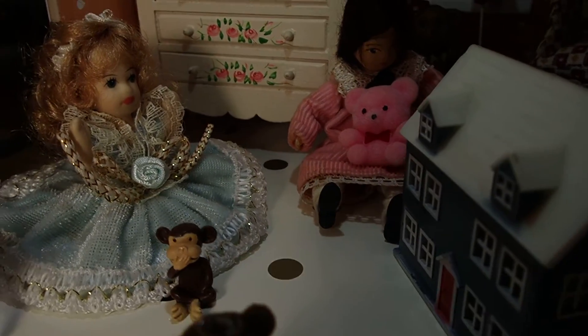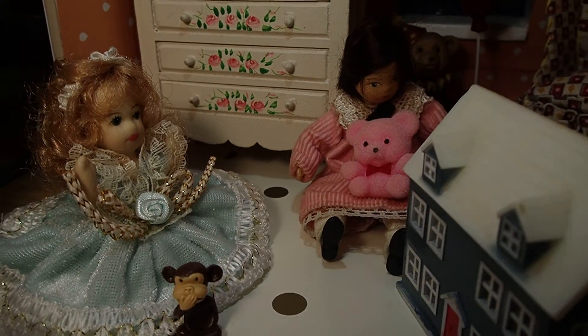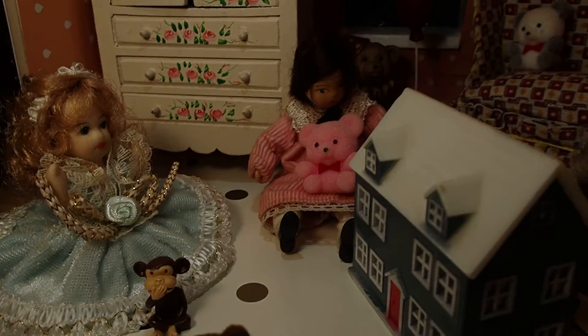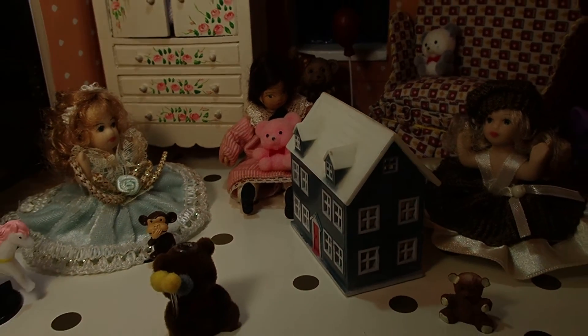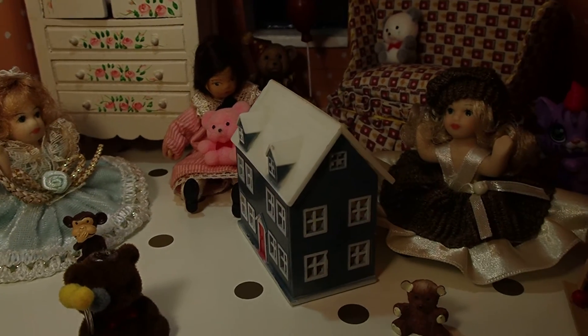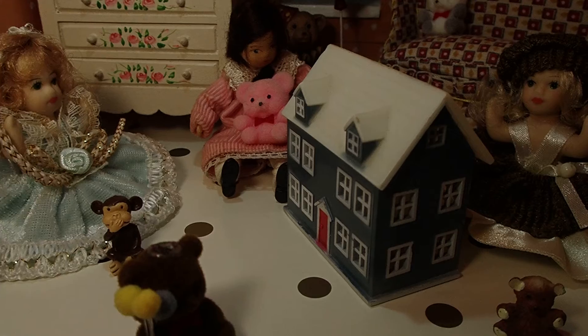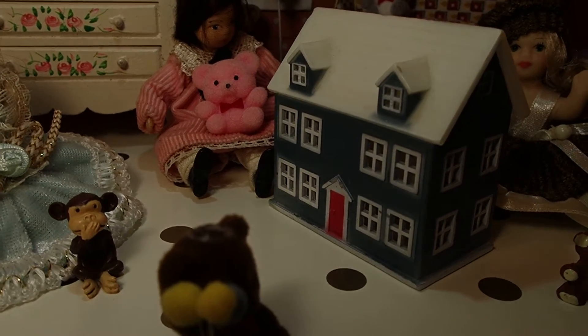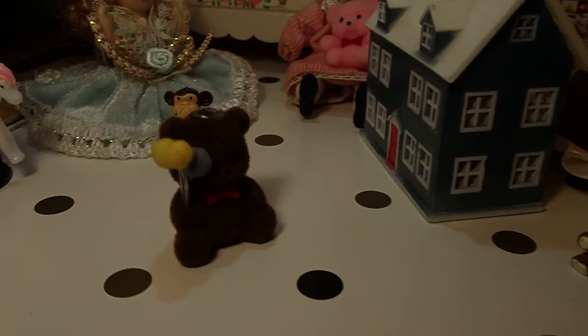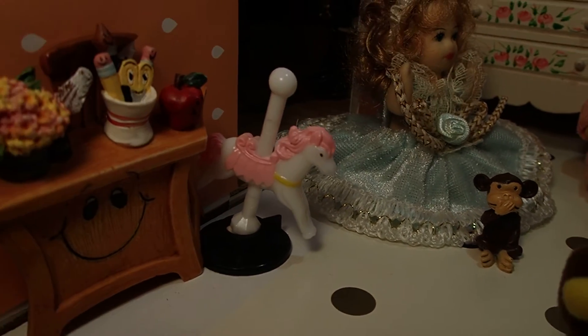Hello YouTube viewers! Thank you for tuning into my channel today. Here I have another setting — this is actually a girl's room. There are three girls having a play day, and they have a dollhouse right in the middle of the room which they are enjoying. They have all these bears and other toys out.